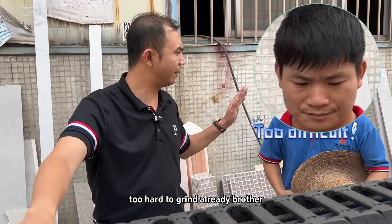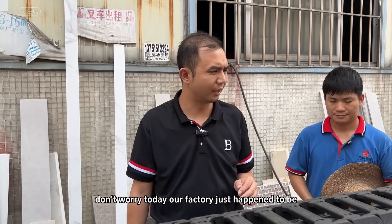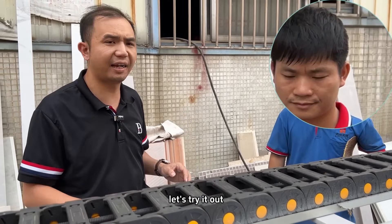Already, brother, don't worry. Today our factory just happened to get in a new slate chamfering machine. Let's try it out.